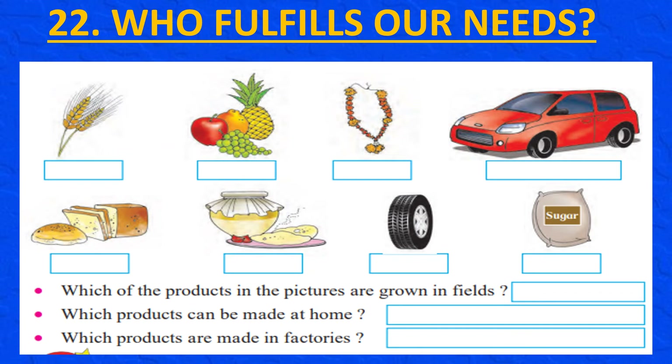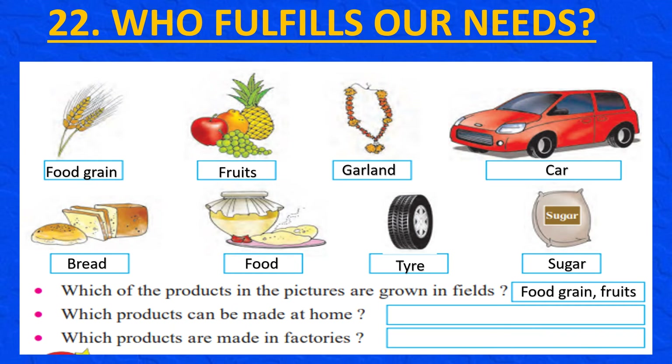You may have seen or used the products shown in the pictures. Write the names of these products in the boxes below the pictures: food grain, fruits, garland, car, bread, food, tire, sugar. Products grown in fields are food grains and fruits. Products that can be made at home are garland, bread, and food. Products made in factories are car, tire, and sugar. In some villages, towns and cities, certain occupations or industries run on a large scale and become famous — for example, Solapuri bedsheets of Solapur, Kolhapuri chappals of Kolhapur.